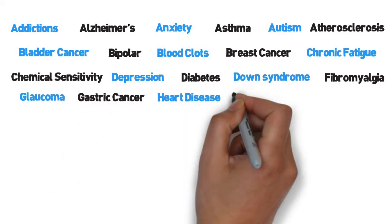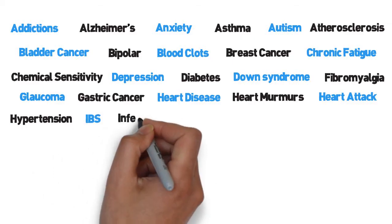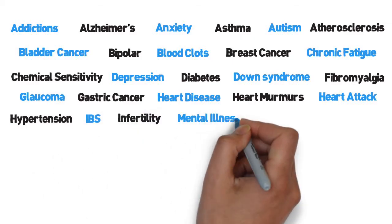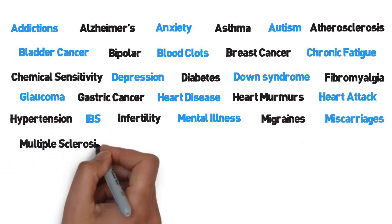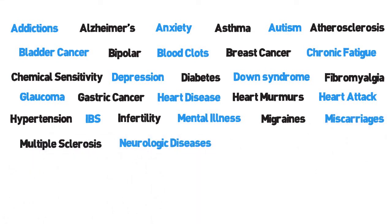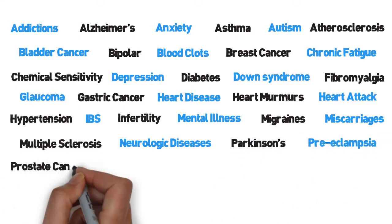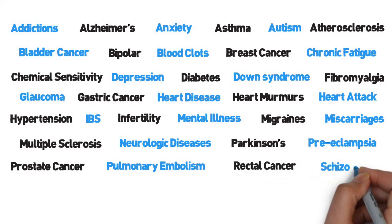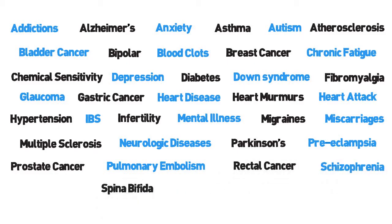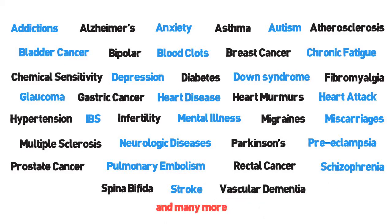Heart Disease, Heart Murmurs, Heart Attack, Hypertension, IBS, Infertility, Mental Illness, Migraines, Miscarriages, Multiple Sclerosis, Neurologic Diseases, Parkinson's, Preeclampsia, Prostate Cancer, Pulmonary Embolism, Rectal Cancer, Schizophrenia, Spina Bifida, Stroke, Vascular Dementia, and many more.